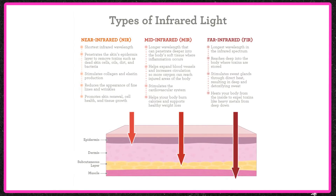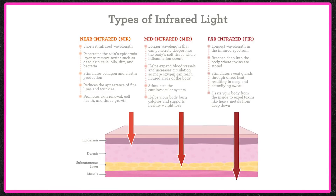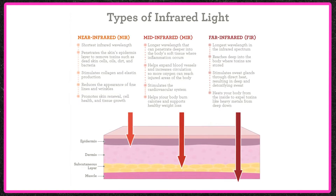In summary: NEAR infrared is very good for cosmetic skin and mitochondrial health. MID is great for stretching, lengthening, and is good for muscles, tendons, and connective tissue. FAR gives you a lot of those same benefits, but it's also deeper, so you get detoxification and greater nitric oxide. Now let's talk about how to incorporate infrared light into your life without even needing any devices.